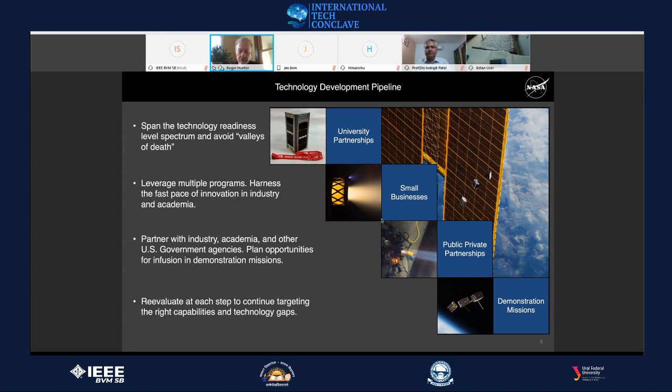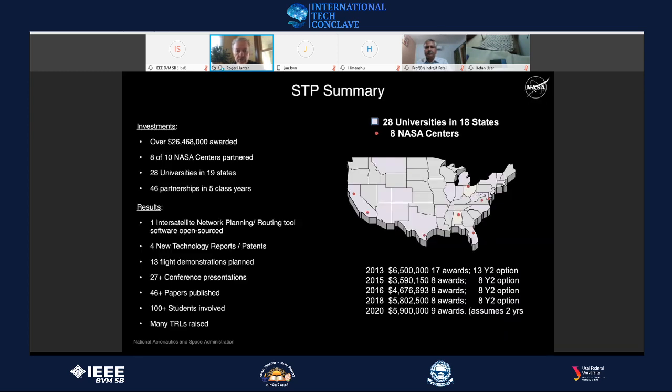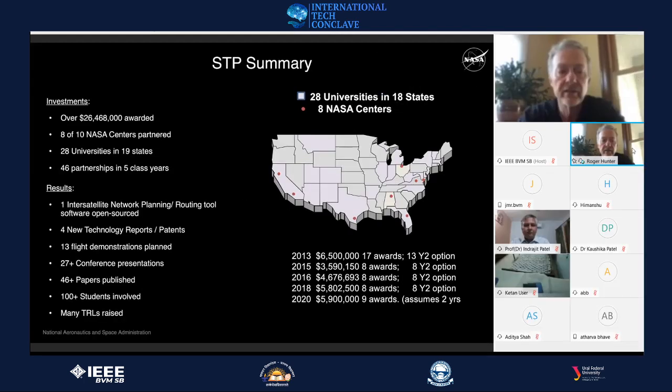We pair a lot with universities — we see many good ideas coming from universities relevant to NASA's missions. This chart gives a spread of where we're getting these technologies from and how much money we're putting in every year for developing them.